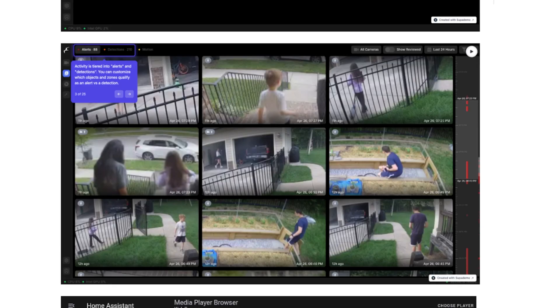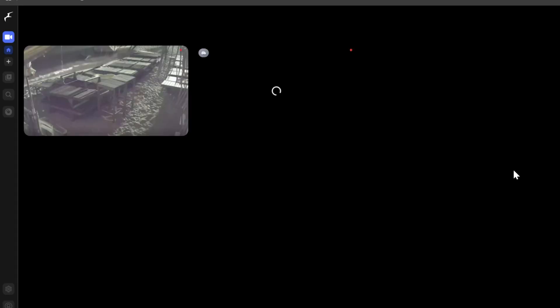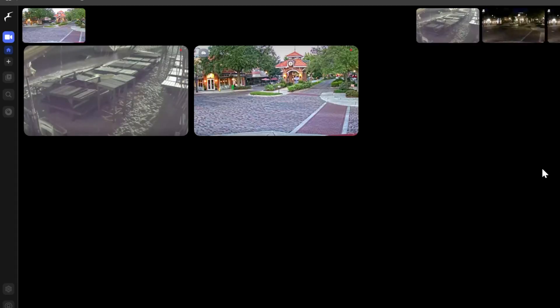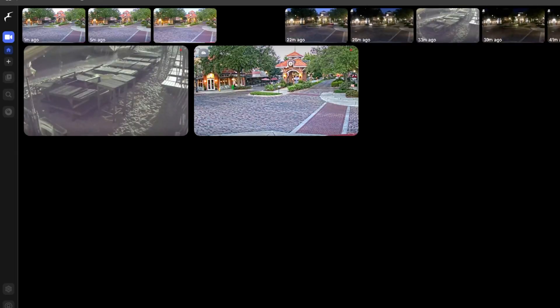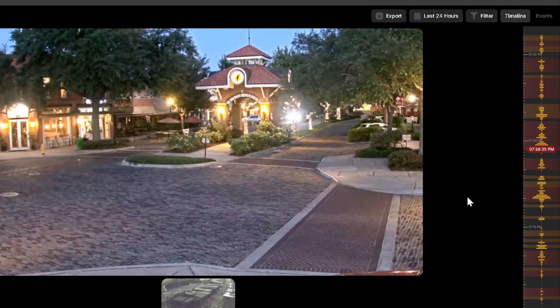Frigate also has smart recording. Instead of recording 24/7, it captures clips and snapshots only when motion or relevant objects are detected, saving storage. It supports multiple RTSP camera streams simultaneously with motion detection and customizable detection areas per camera. And lastly, it has a clean, fast interface to view live feeds, review recordings, and manage settings, changing your configuration all through the web UI.